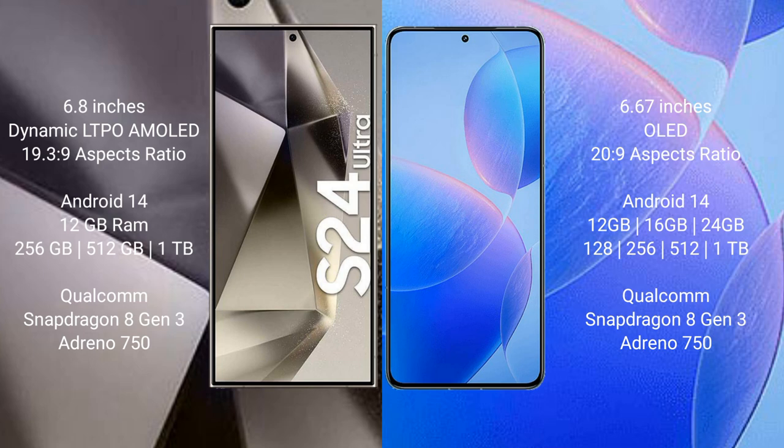Samsung Galaxy S24 Ultra runs on the Android 14 operating system. Redmi K70 Pro also runs on Android 14. Samsung Galaxy S24 Ultra comes with 12GB RAM and 256GB, 512GB, or 1TB internal storage.